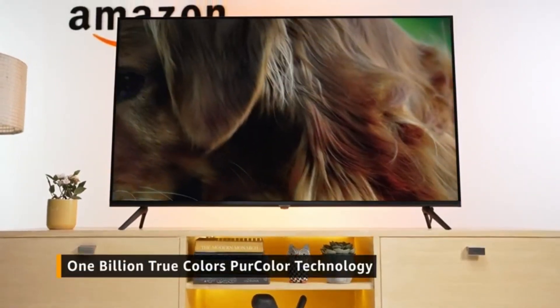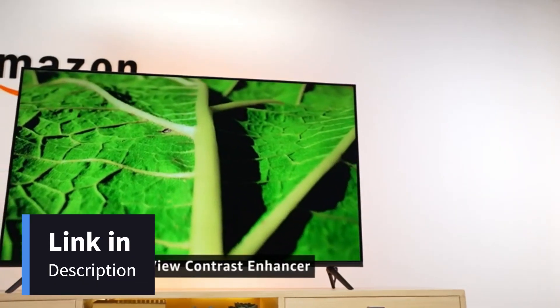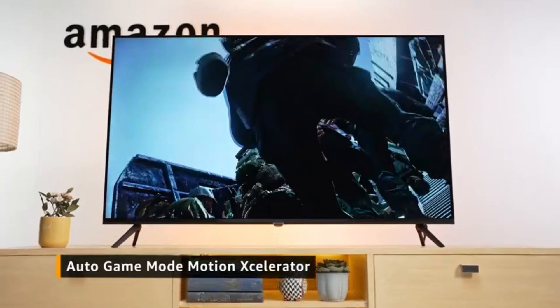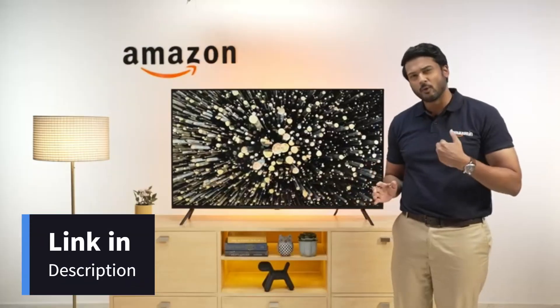Crystal Neo's one billion true colors per color, ultra clean view and contrast enhancer technology provides an immersive and natural color output. There is nowhere else you need to go if you want a premium watching experience. I'm telling you from my own personal experience.